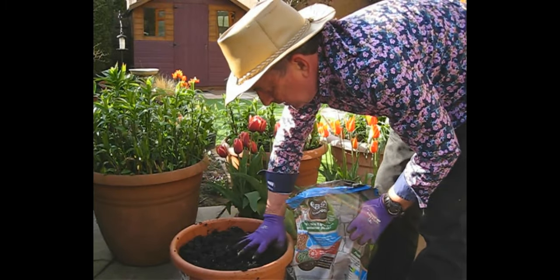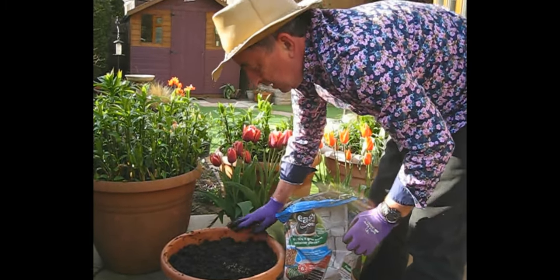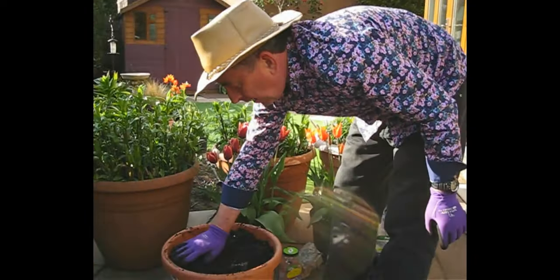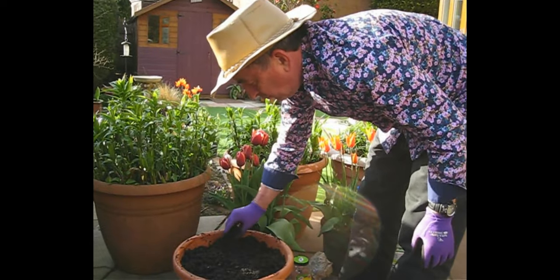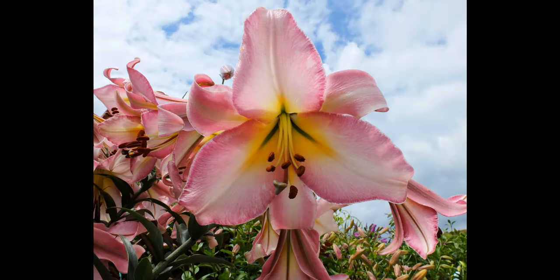A bit more compost on top. So that's our nice big pot of lilies. Within a couple of years hopefully we'll have loads of shoots. And a couple of years later, here's how those Rising Moon flowers looked in the summer — gorgeous, and perfumed of course.